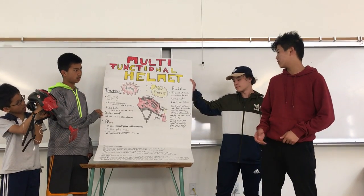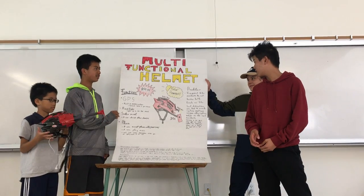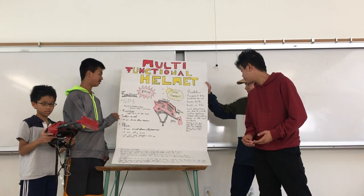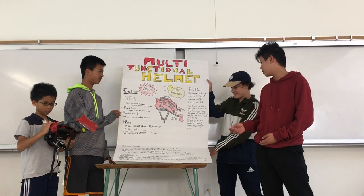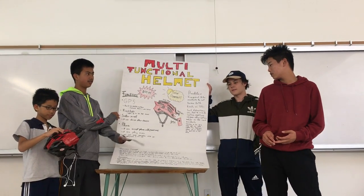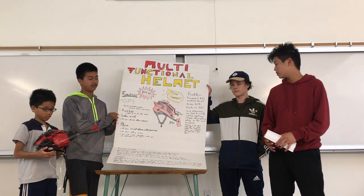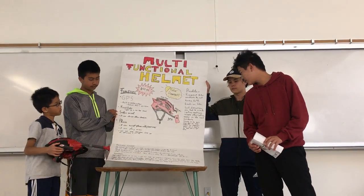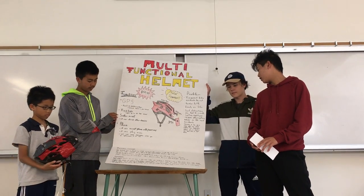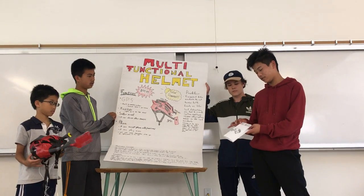The problems this will solve: frequent bike accidents caused by not having both hands on the bike. Such distractions can lead to unsafe cycling conditions, causing cycling and road accidents. Also, driving in the dark without light can cause crashes — a flashlight allows you to drive in the dark with a light source.